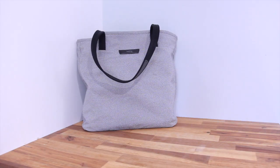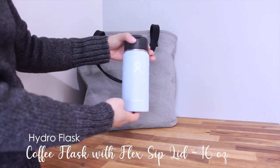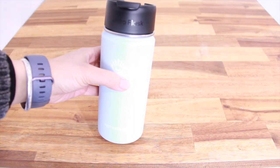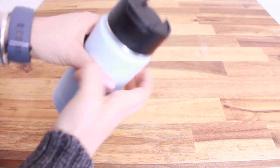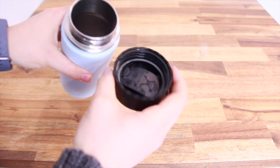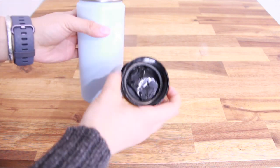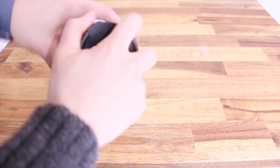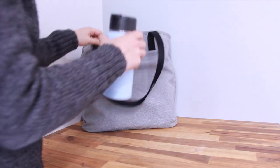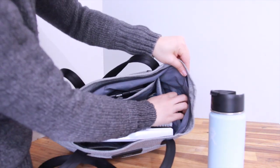To save money and be more environmentally friendly, I always bring my own water bottle. I'm using a Hydroflask — a vacuum-insulated stainless steel water bottle. It keeps hot beverages like coffee hot and cold beverages cold. I also love the wide opening, which makes it easy to add ice cubes and easier to clean. It fits perfectly in the side pop-out pocket of my bag.